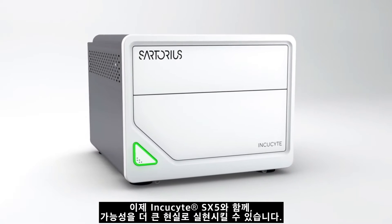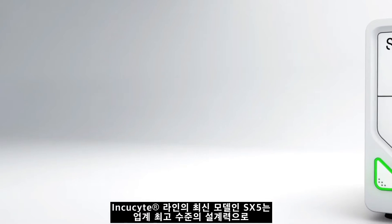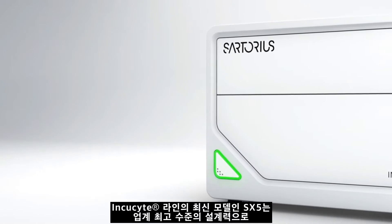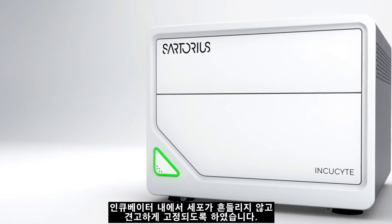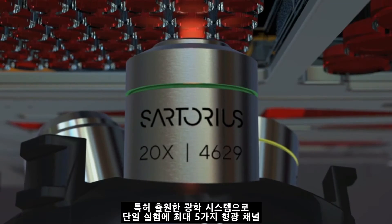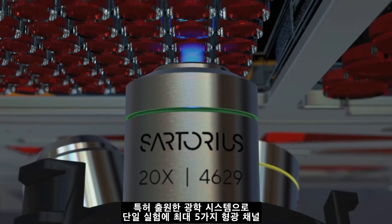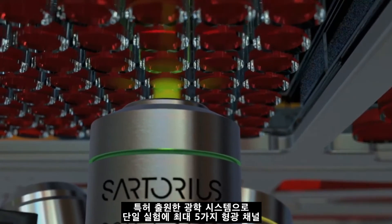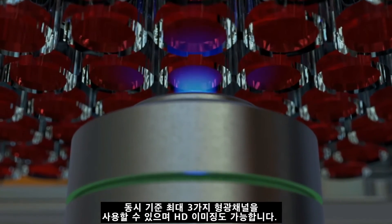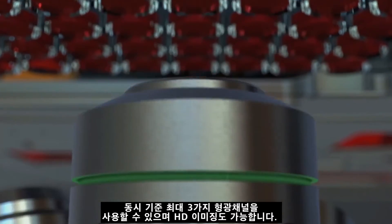Introducing Incusight SX5 — more colors, more insights, more possibilities. The latest addition to the Incusight portfolio, the SX5 builds on our market-leading design that keeps cells stationary and undisturbed inside the incubator. Its unique patent-pending optical system offers up to five different fluorescence channels — up to three at a time in a single experiment — plus HD phase imaging.